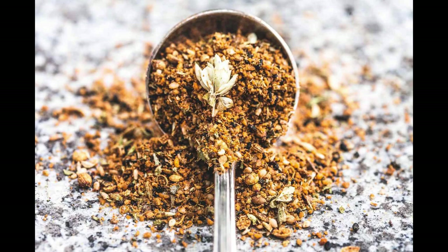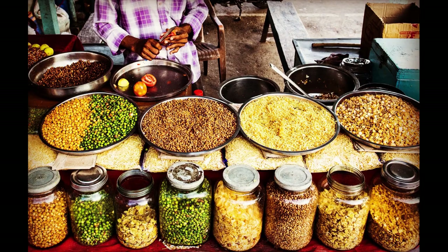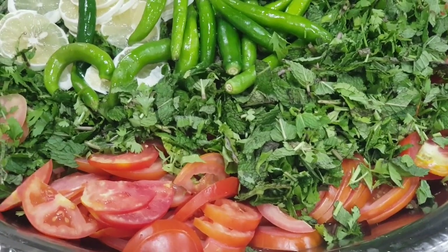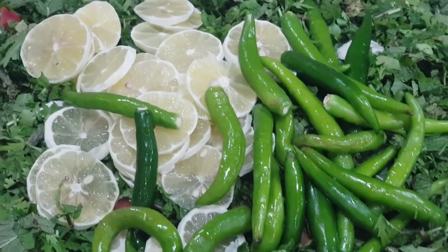And finally, our number 1 African spice: Dukkah. Originally from Egypt, Dukkah is a mixture of toasted nuts, seeds, and spices such as sesame, coriander, cumin, and hazelnuts. It adds a delightful crunch and nutty flavor when sprinkled over salads, roasted vegetables, or used as a dip with bread and olive oil.